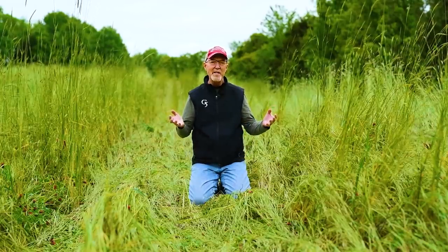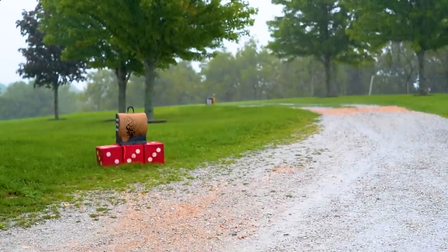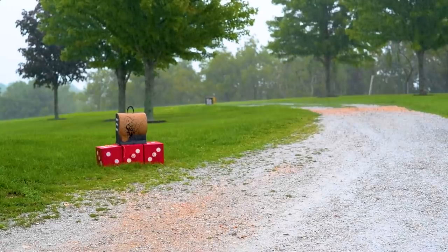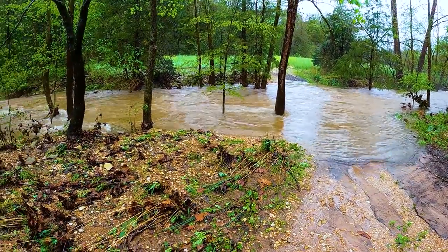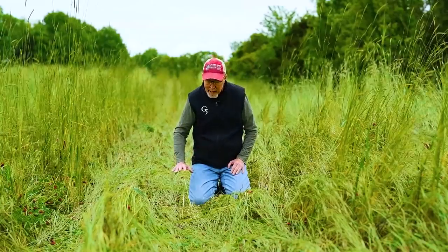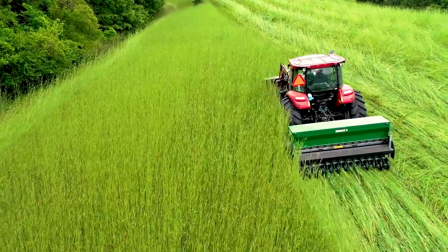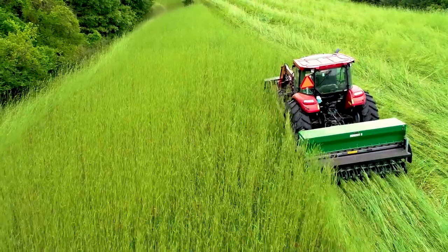There are huge advantages to planting green. We had another big rain this weekend — several inches in the last week and a half. All the local rivers are flooded. It's a mess. But because we're planting through this green crop that's been taking moisture out of the soil, we can plant right through here. There are no mud issues.